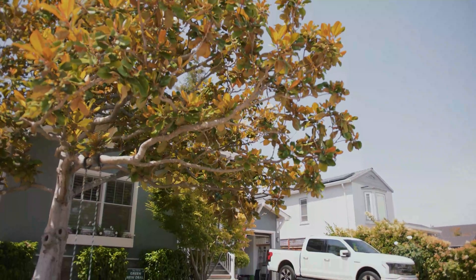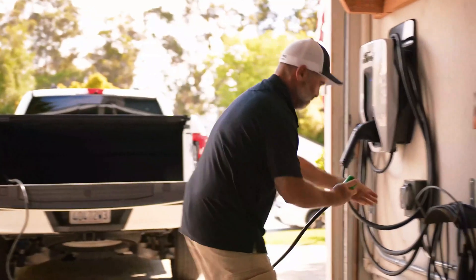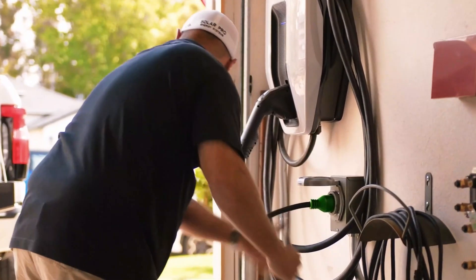FranklinWH keeps things flexible. Instead of forcing you into a closed system, it works with V2L-capable EVs, including multiple Ford and GM models. For example, the Ford F-150 Lightning's built-in 240-volt outlet can plug right into your FranklinWH's generator module, meaning it can power your home and even recharge your home battery system during an outage.